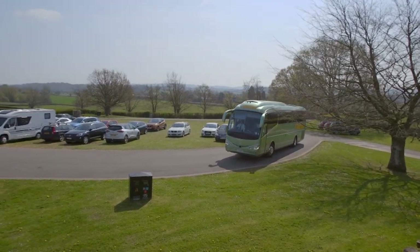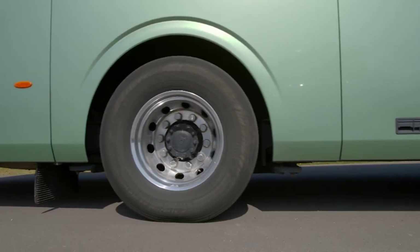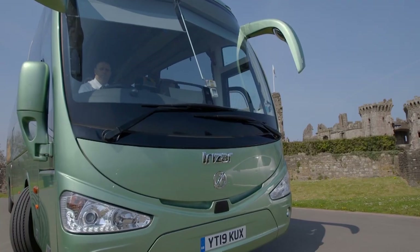Southern Wales is an easy reach from London, the Midlands, and Southwest England, and once here the main road network makes exploring easy.